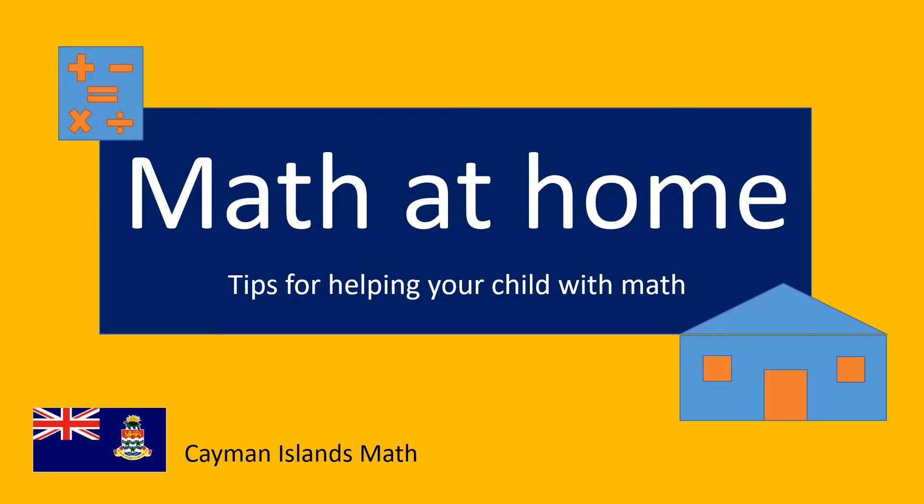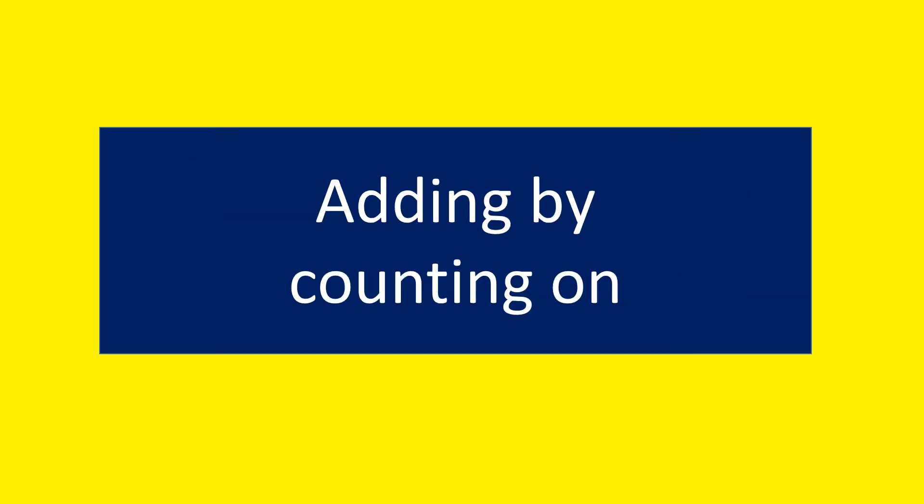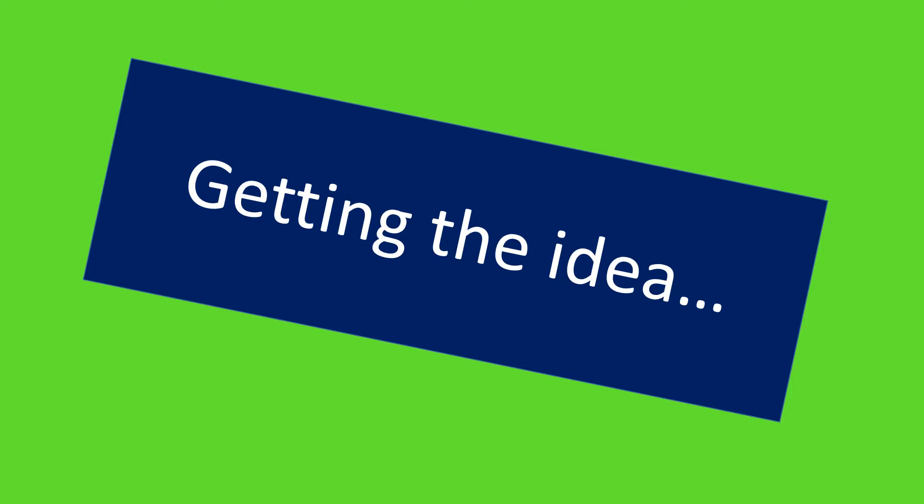Hi, welcome to Math at Home — tips for helping your child with math. Today we're looking at adding by counting on. Getting the idea.